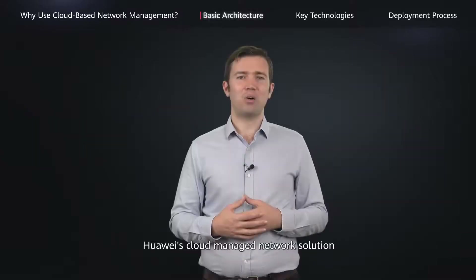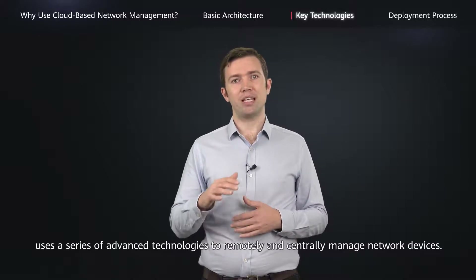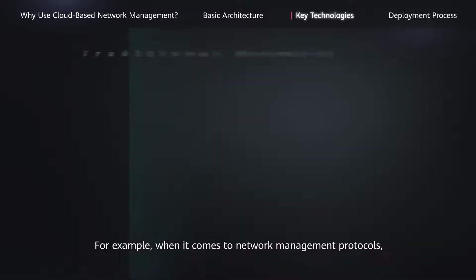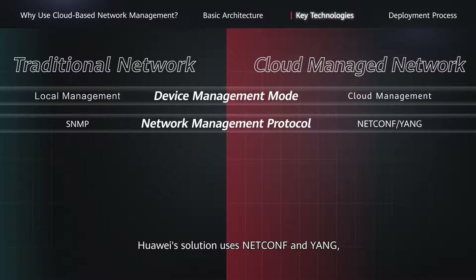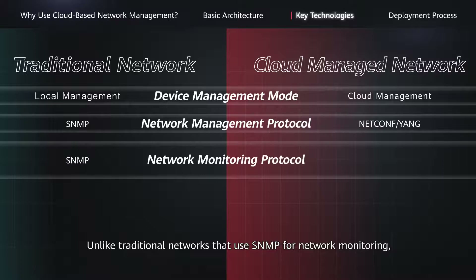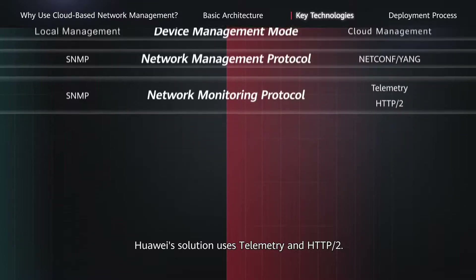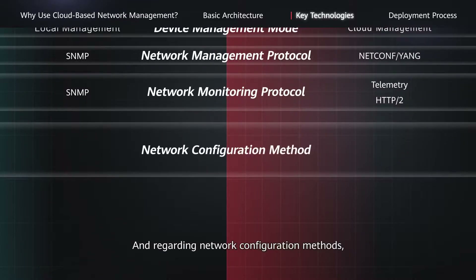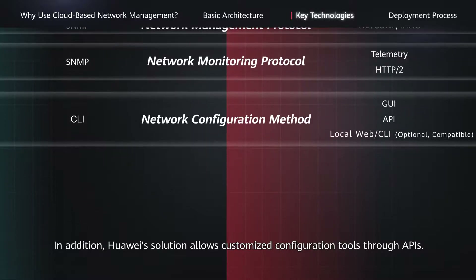Huawei's cloud-managed network solution uses a series of advanced technologies to remotely and centrally manage network devices. For example, when it comes to network management protocols, Huawei's solution uses NETCONF and YANG instead of traditional SNMP. Unlike traditional networks that use SNMP for network monitoring, Huawei's solution uses telemetry and HTTP/2. And regarding network configuration methods, traditional networks rely heavily on the CLI, whereas Huawei's solution provides a visualized GUI. In addition, Huawei's solution allows customized configuration tools through APIs.